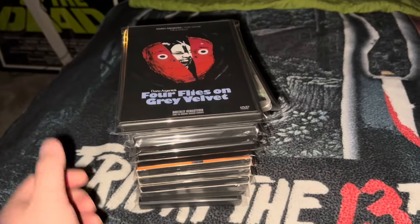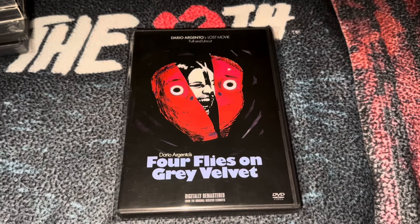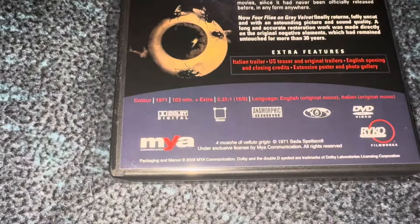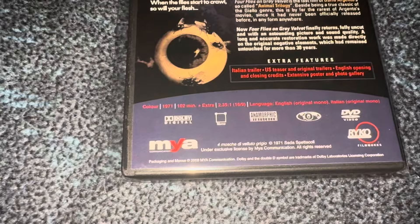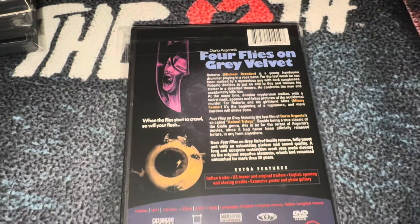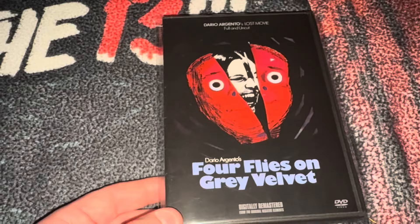Now the fourth pile of DVDs. First is the aforementioned Four Flies on Gray Velvet — never owned this on DVD before, in really good condition. Put out by Maya Communication, the movie came out in 1971 and this release in 2008. It's one of Dario Argento's lesser-known, more forgotten films but still a good one. I also own this on a German media book.